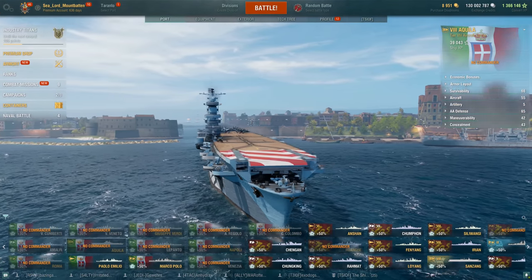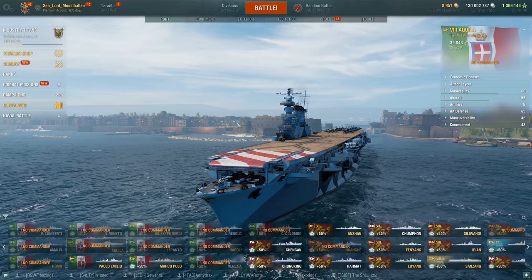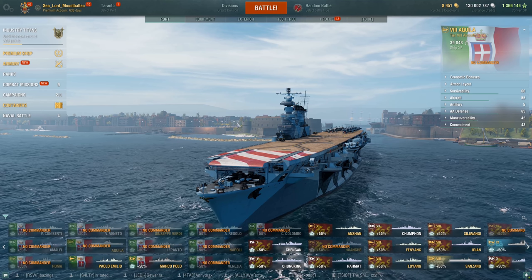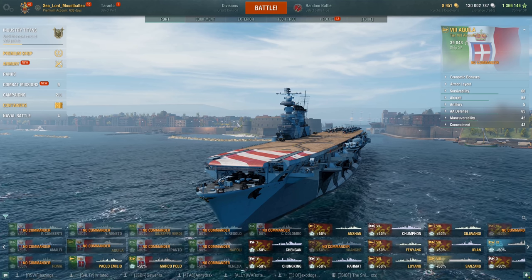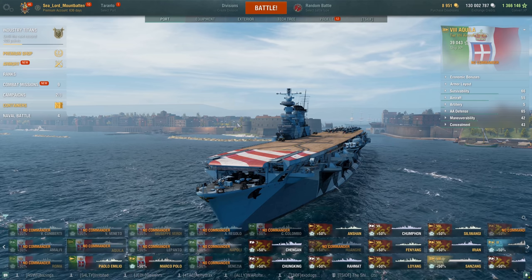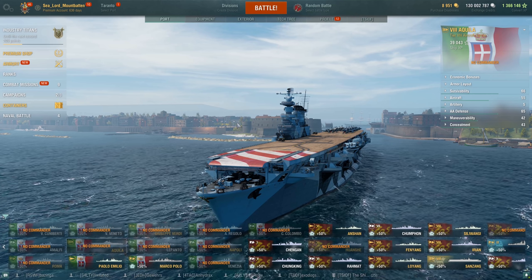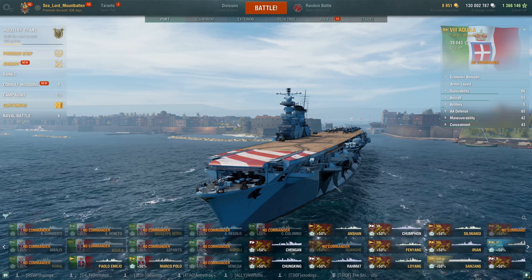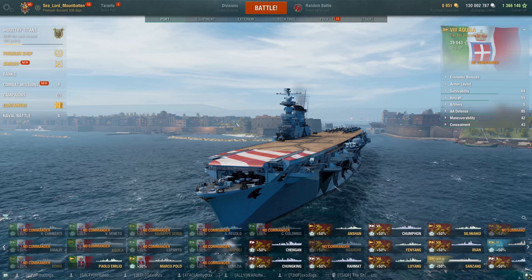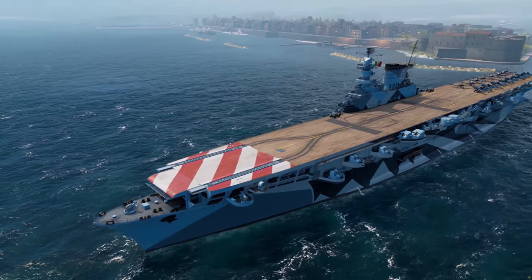I know a lot of players don't like CVs, but look, this is a historical ship — it really existed in real life — and I think it's very neat that we get to see this ship in-game. Just like all the battleships and cruisers and destroyers that were either never completed or didn't really have a long service life in real life, it's cool that we get to see them in-game. If you don't like CVs, you actually might like this one, and we'll get more on that in a second.